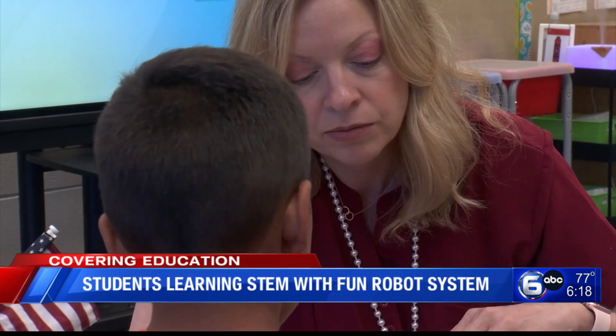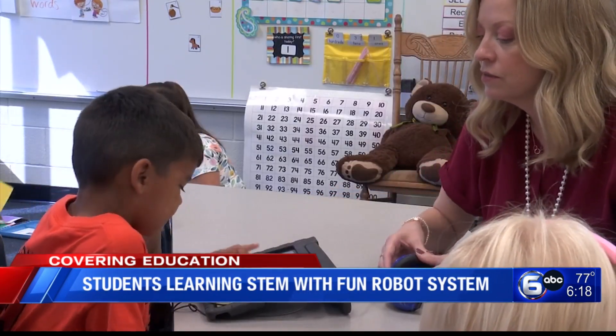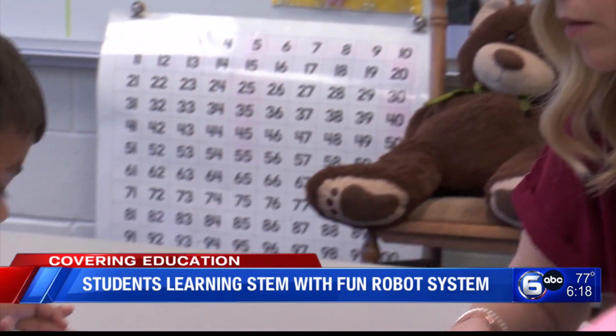Heather Hinderlight is the instructional technology coordinator at Oak Ridge Schools. She says the district integrates tech in the classroom at all grade levels so every child has access to information and digital tools.